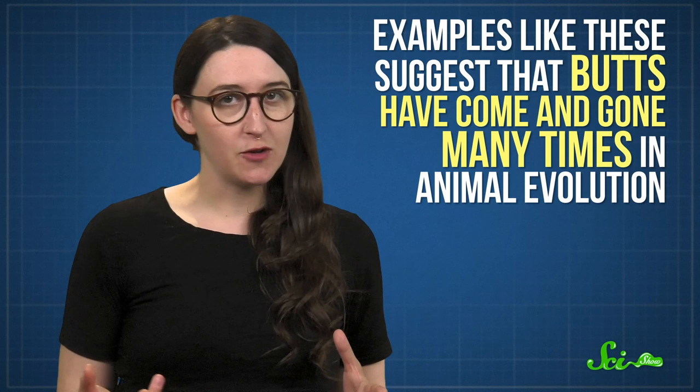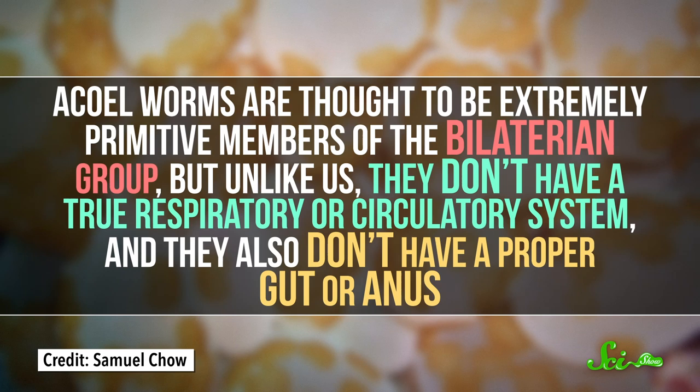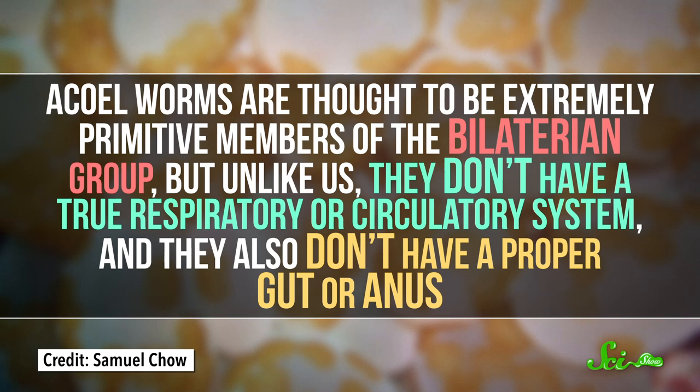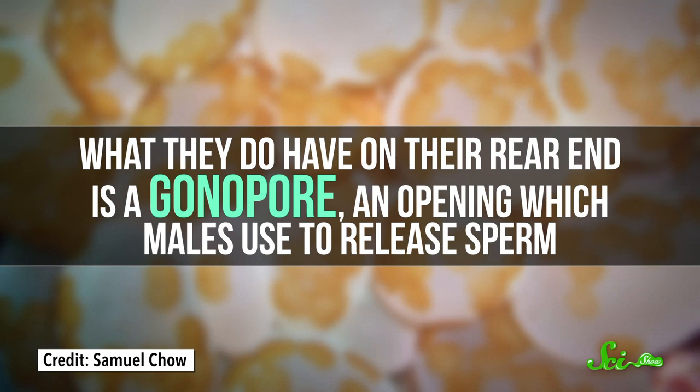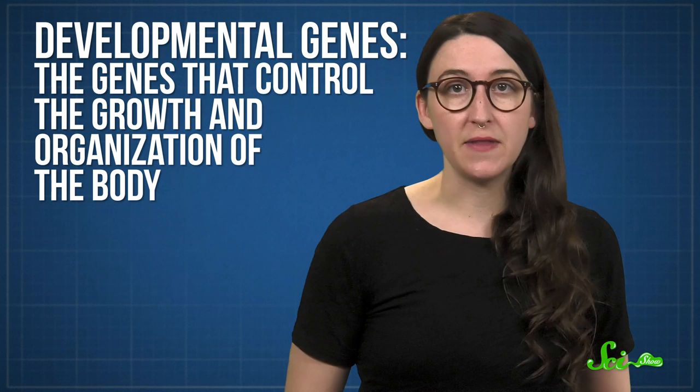Examples like these suggest that butts have come and gone many times in animal evolution, leaving scientists wondering exactly how an animal goes from being buttless to boasting a functional behind. To find out, they investigated some of our strangest relatives, such as acyl worms. These microscopic worms are found in oceans all over the world and are thought to be extremely primitive members of the bilaterian group, but unlike us they don't have a true respiratory or circulatory system, nor a proper gut or anus. What they do have on their rear end is a gonopore — an opening which males use to release sperm. Research into developmental genes, the genes that control the growth and organization of the body, found that gene expression in the acyl gonopore is similar to what's seen in other animals' anuses. This makes scientists wonder if, somewhere in our early worm-like ancestors, the gut became linked up with the reproductive opening — and voilà, a butt was born.